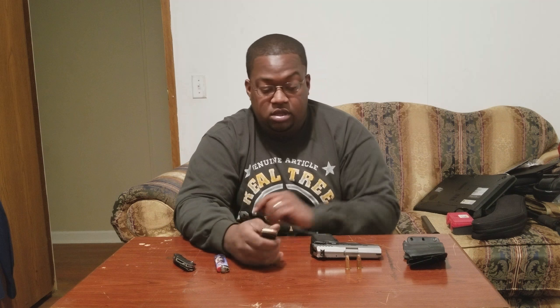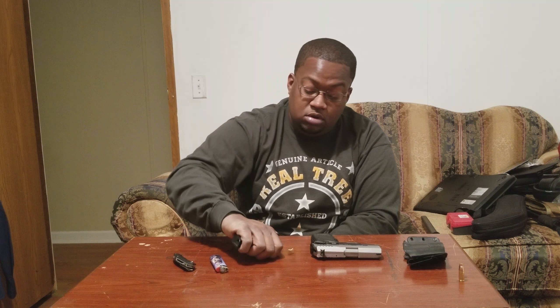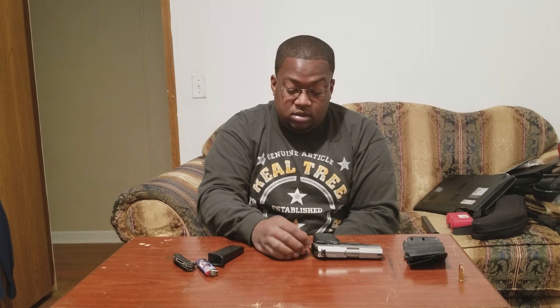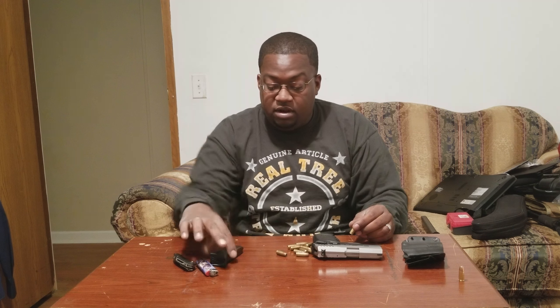Everybody says these magazines only carry 10 rounds, but I'm gonna show you something. Count with me — one, two, three... that's 11 rounds. Plus one I had in the chamber. So it's actually 12 rounds: 11 in the magazine and one in the chamber.